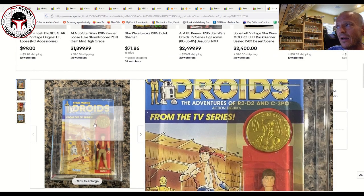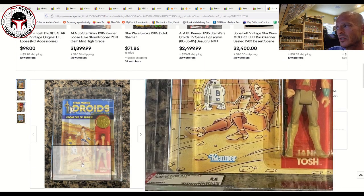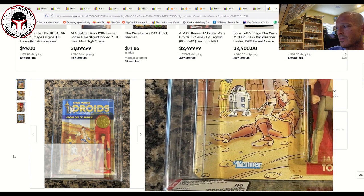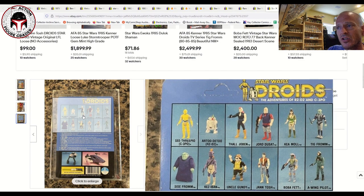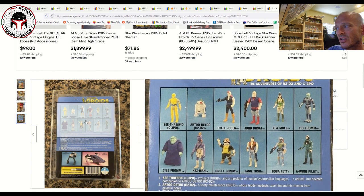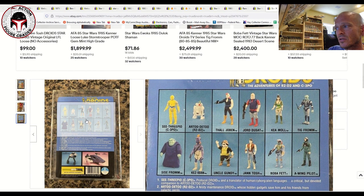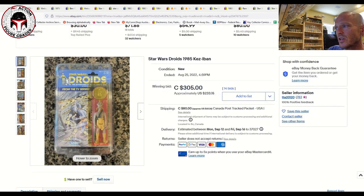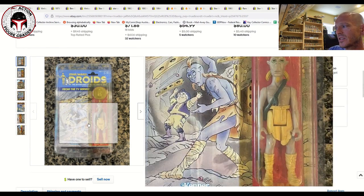Next up was an AFA 85 Jan Tosh — a really good example on the U.S. card, unpunched, with a yellow blister. That's a very high-grade Jan Tosh and it sold for 810 Canadian, which is $619 USD. A lot of these Droids card backs are really on the way up, especially in high-grade condition. The card back looks beautiful — I love the colors and all those desirable Droids figures on the back.